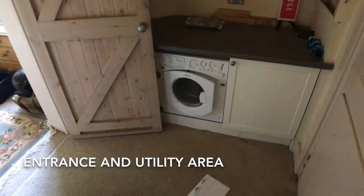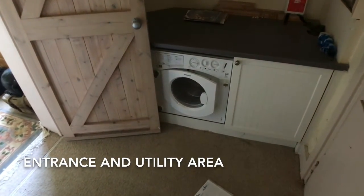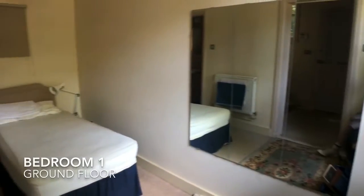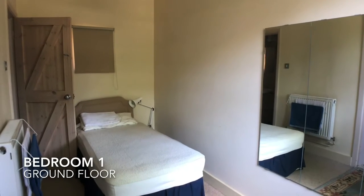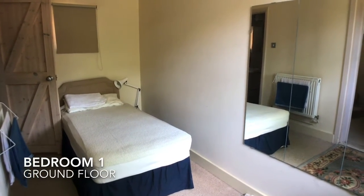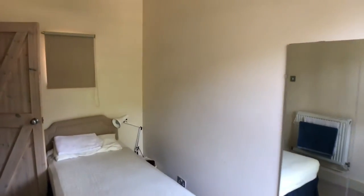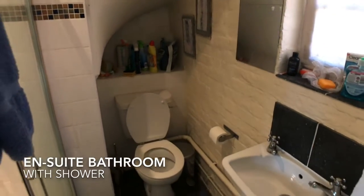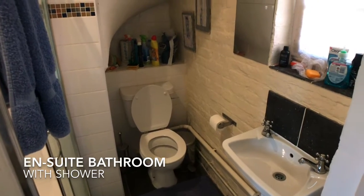The entranceway leads to a small utility area and thence to the first bedroom on the ground floor. This bedroom has a small ensuite bathroom with a shower.